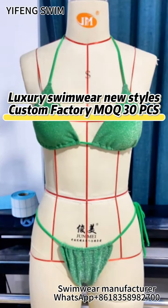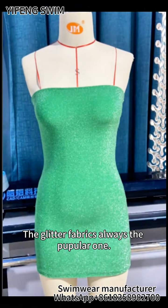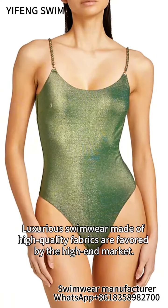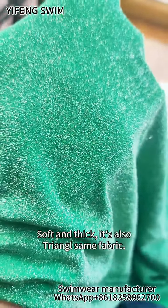Luxury swimwear, new style, custom factory, MOC 30 PCS. The glitter fabrics are always the peculiar ones. Luxurious swimwear made of high-quality fabrics are favored by the high-end market. Soft and thick, it's also triangle-themed fabric.